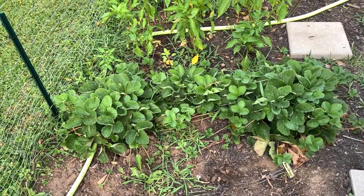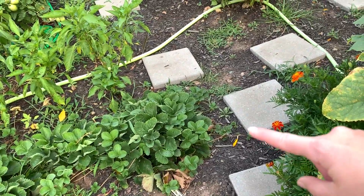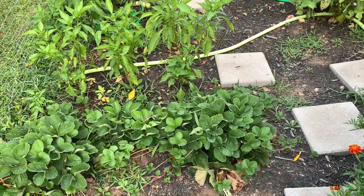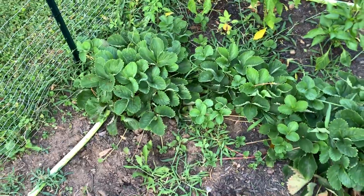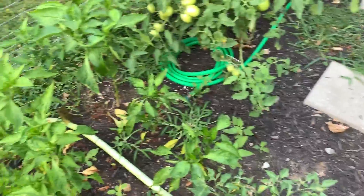The strawberries at this point I'm just kind of letting them do their thing. As you can see there are some runners that have made their way out into the walkway. I need to move those back but I'm just leaving them at this point. I'm not holding a ton of hope for next year's berries, but maybe I'll be pleasantly surprised.